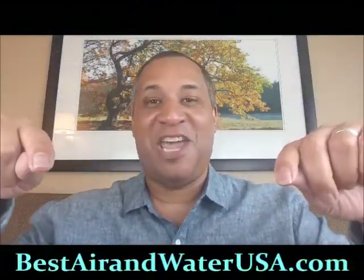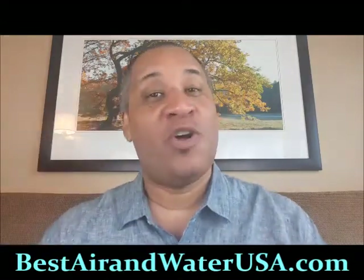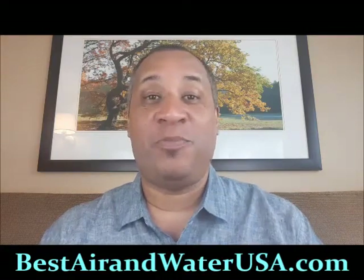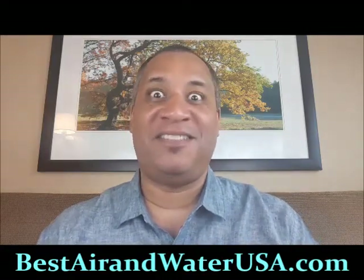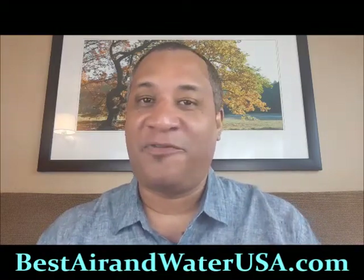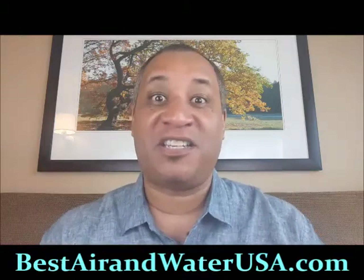Good afternoon, ladies and gentlemen. Steve Burnett here from BestAirAndWaterUSA.com — once again, that's BestAirAndWaterUSA.com. I know why you're here today: you are looking for the best air purifier in beautiful Vincennes, Indiana that offers a free demo. Ladies and gentlemen, we have one of the best air purification systems in the entire world for you.